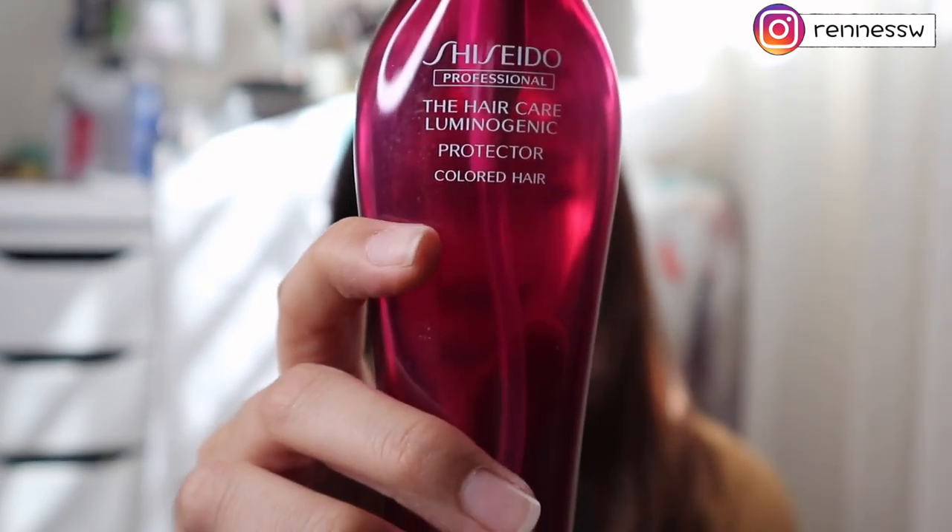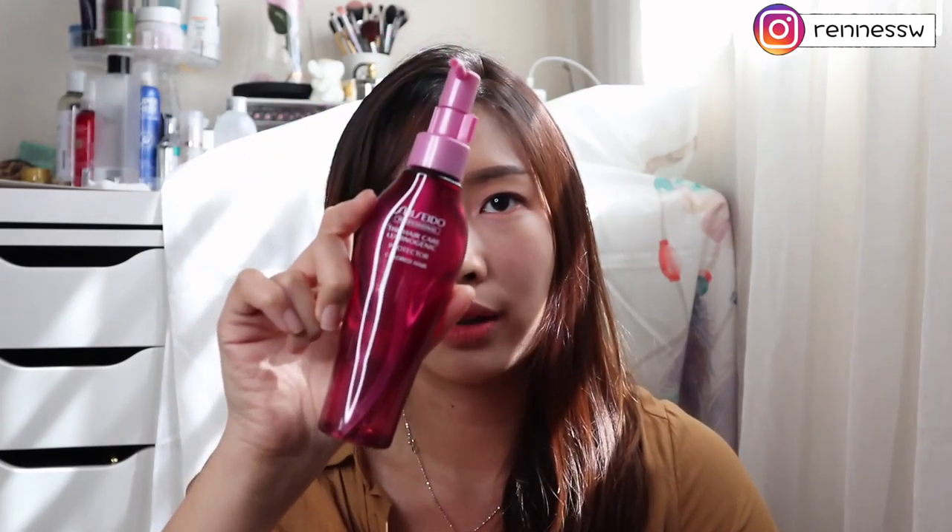This is my first hair oil from Shiseido — it's in a pink bottle, the Haircare Luminoforce Protector for colored hair, 120ml. I got it by redeeming points from my Camellia membership. To be honest, this one is not really effective. It claims to be a protector for colored hair but it feels like a normal oil with no real function — it did not moisturize or protect my colored hair. I won't recommend you to buy this.